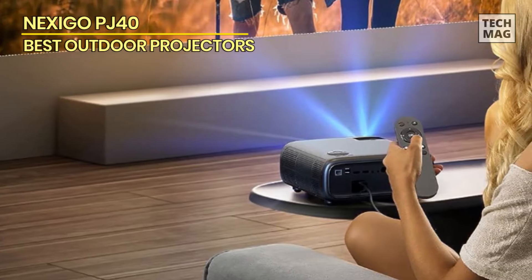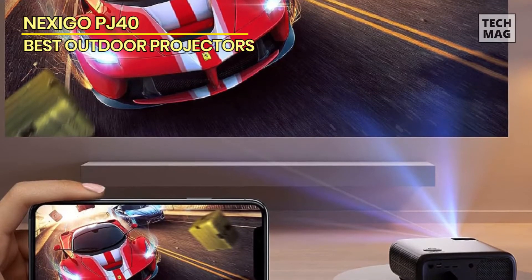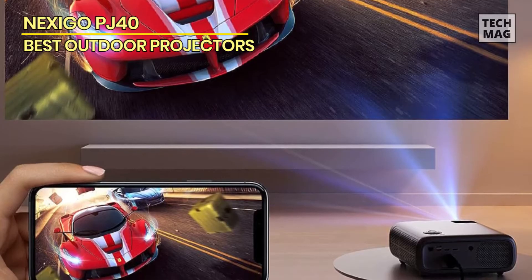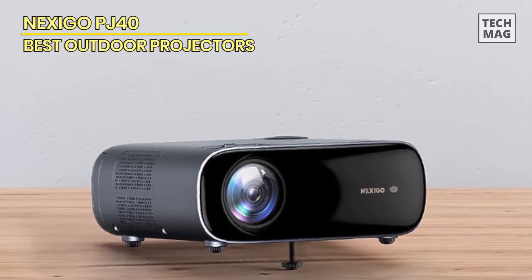The Nexigo PJ40 is very reasonably priced. It could be a better projector, but you should seriously consider it if you're on a budget. The money saved can be easily spent on a dedicated Android box or a Chromecast to complete your home cinema experience. Regarding budget projectors, this one is the one to watch out for.